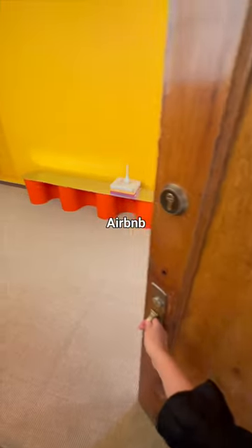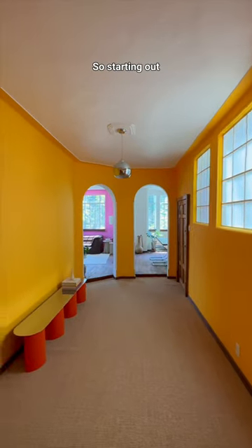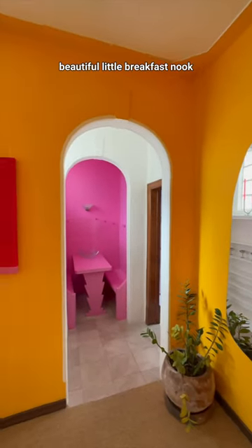This has got to be the coolest Airbnb I've ever seen. We just arrived at our Airbnb in Mexico City and I need to show you guys this place — it's insane. Starting out, you have this massive yellow hallway with a mirror at the end, and then you turn to the left and you have this beautiful little breakfast nook.